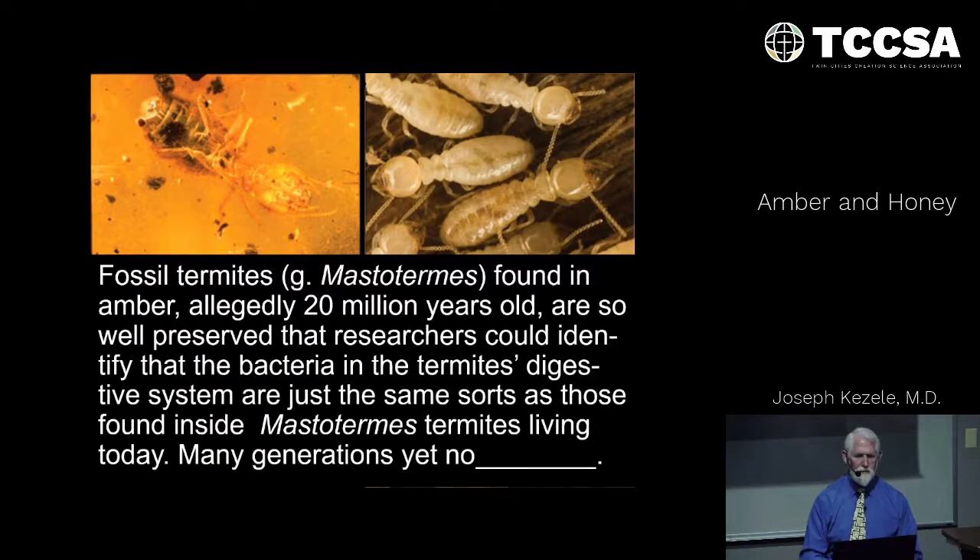Even fossil termites supposedly at least 20 million years old — researchers have been able to culture out the organisms that live in the gut of the termite. Still living organisms. There have been many, many generations of these organisms, yet no evolution. Same organisms.